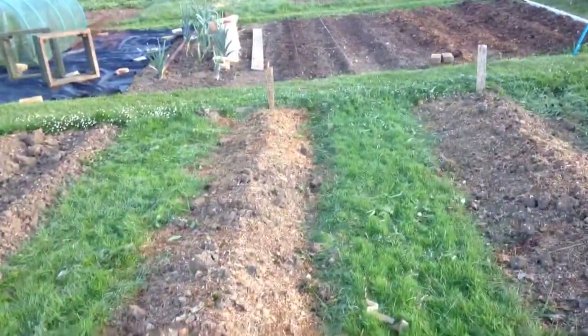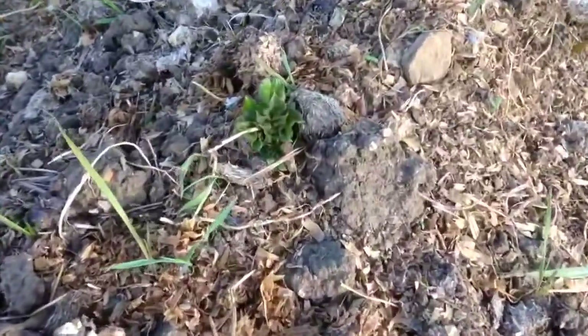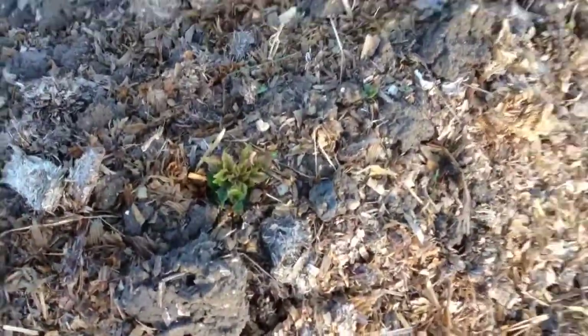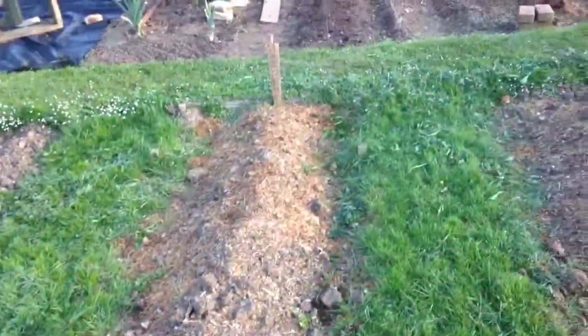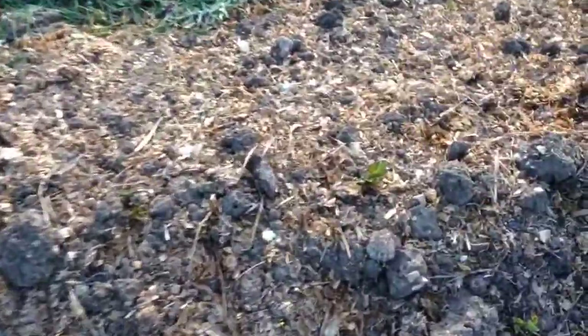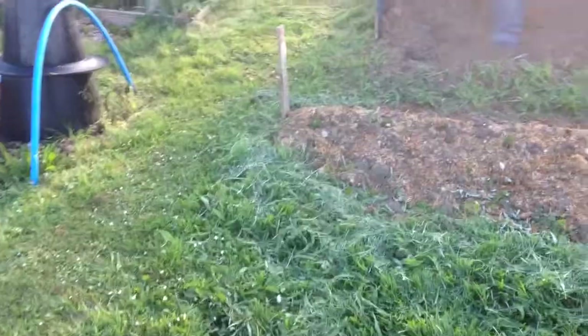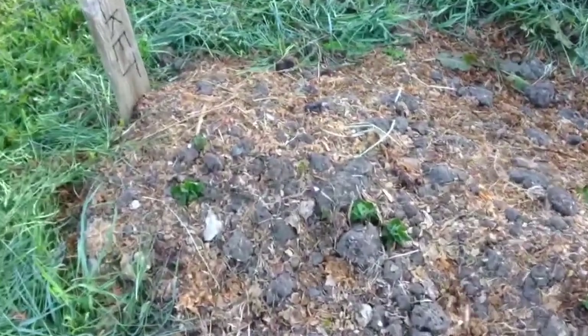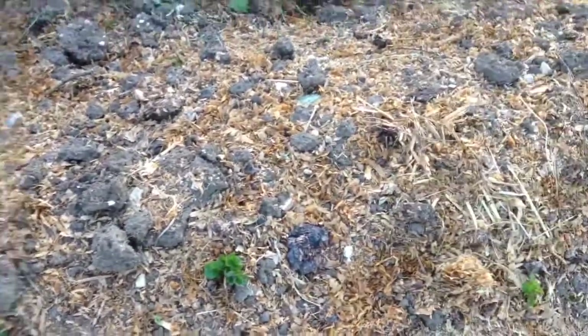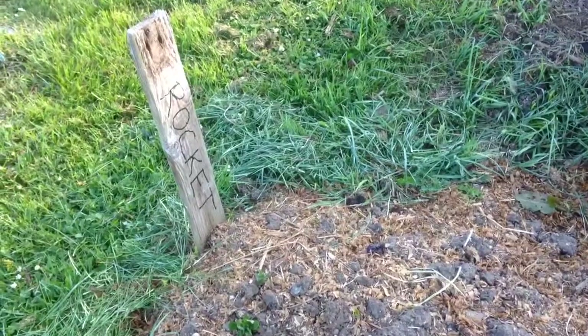In this one we have Charlotte and they're just starting to stick their heads through along the row. There's some late forecast frost this week so I'll have to earth them up later. In this one we've got Kestrel and they're just starting to break through. Up the top we've got Rocket and these are by far doing the most — every single one is sticking its head through, so Rocket look like they are certainly very fast.